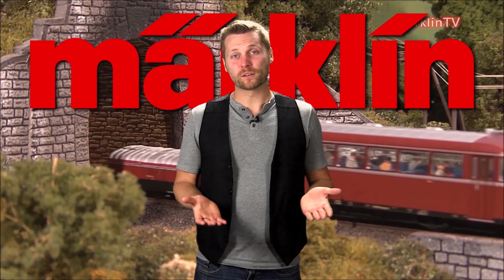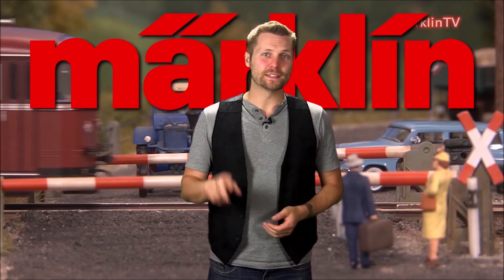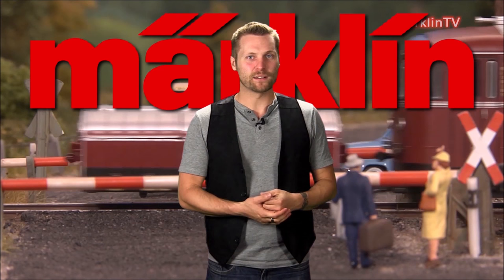Hello and welcome to another installment of Renault's product review. My name is Brett, I'm the videographer of Renault Geo Imports. I'm here today to present Markland's second special Insider Club model which has completely taken the market by surprise: the new Insider Club VT95.9 rail bus.